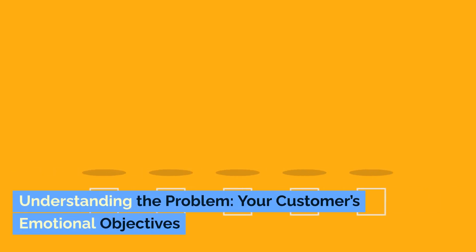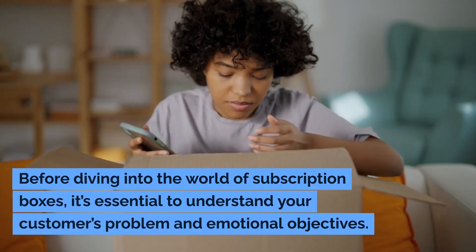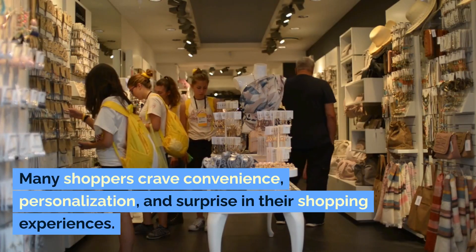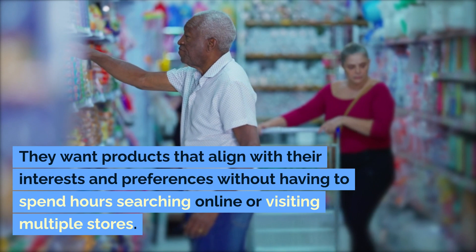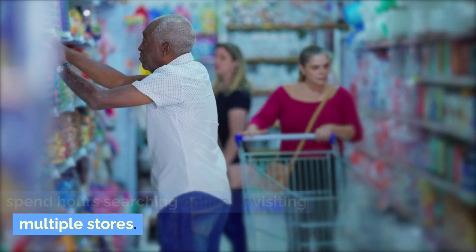Understanding the problem — your customer's emotional objectives. Before diving into the world of subscription boxes, it's essential to understand your customer's problem and emotional objectives. Many shoppers crave convenience, personalization, and surprise in their shopping experiences. They want products that align with their interests and preferences without having to spend hours searching online or visiting multiple stores.